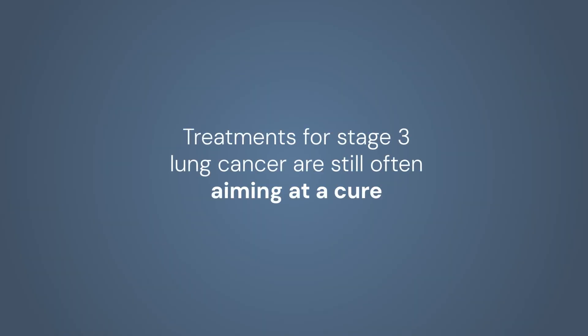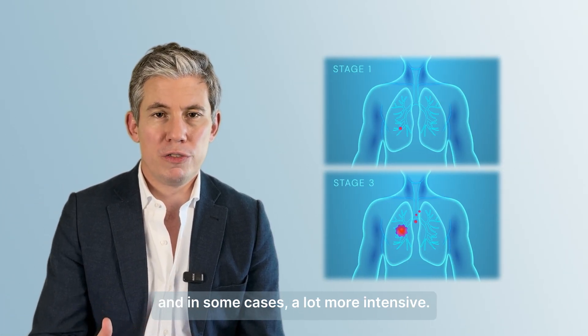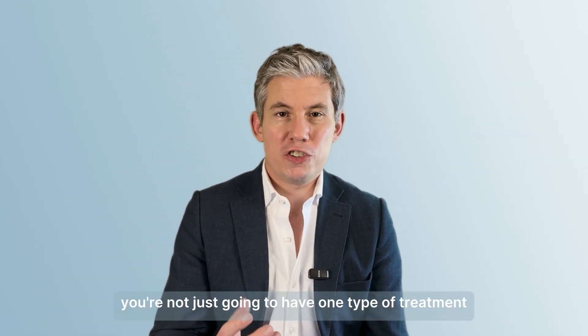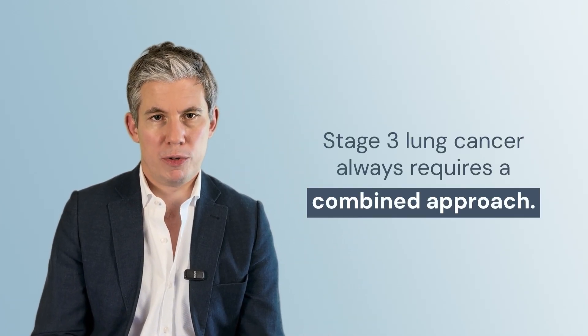Treatments for stage 3 lung cancer are still often aiming at a cure, but because it's more advanced than stage 1 lung cancer, the treatment needs to be a lot more involved and in some cases a lot more intensive. You're not just going to have one type of treatment for this type of cancer — stage 3 lung cancer always requires a combined approach.